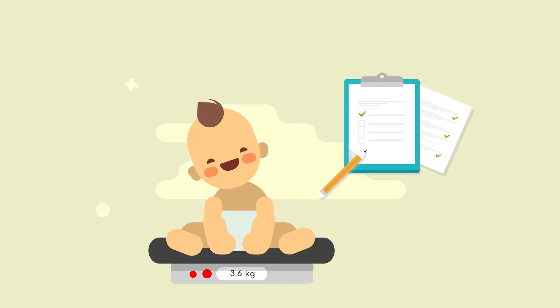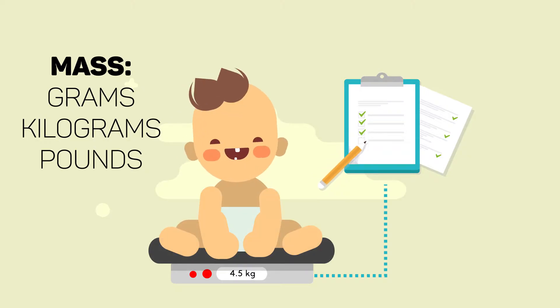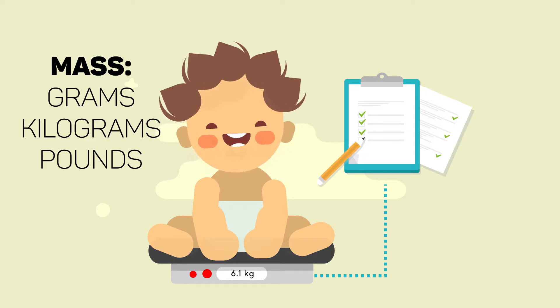When babies are born, their weight — or more correctly, mass — in grams, kilograms, or sometimes pounds, is measured and recorded. While babies are small, this is how health professionals track their growth by regularly weighing them and checking that their mass is increasing. If their mass is increasing, it suggests the baby is growing.